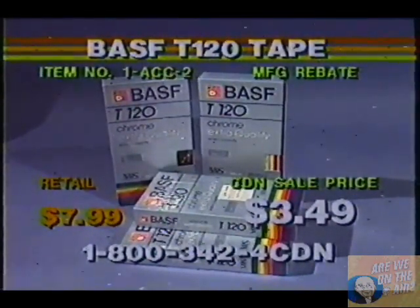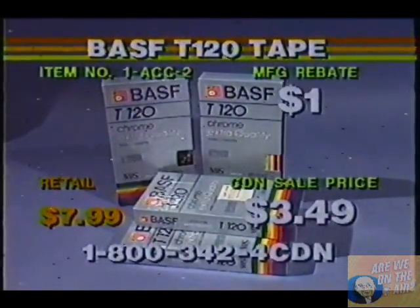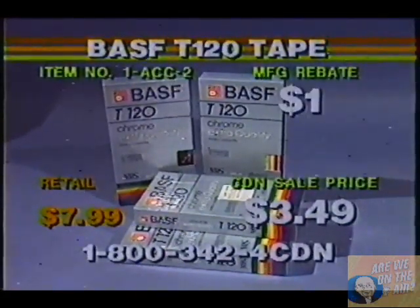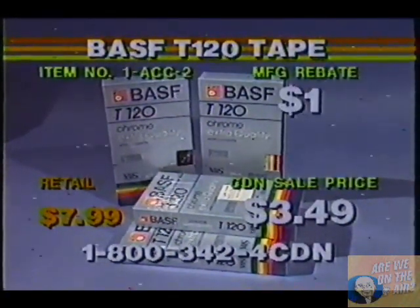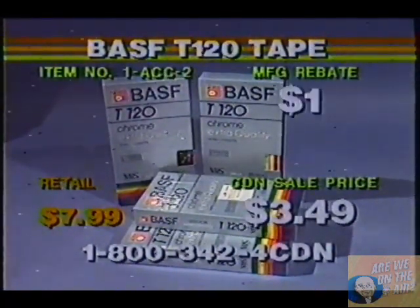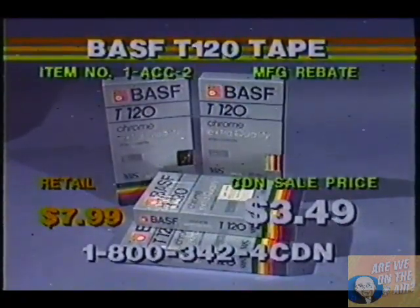The rebate is $1, which means your ultimately low cost is $2.49. You can buy up to 10 tapes. So you pay here at CDN — you call up and say I want 10 videotapes — that means you are paying $34.90. Then we'll take off $10, and you'll send in that rebate coupon to BASF. They'll give you a check back for $10, and your low price was $24.90.